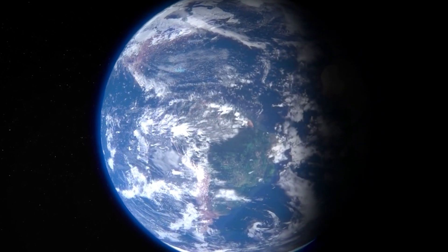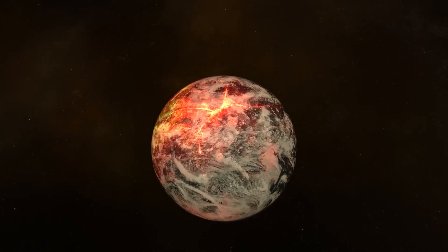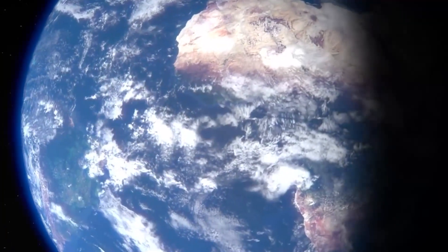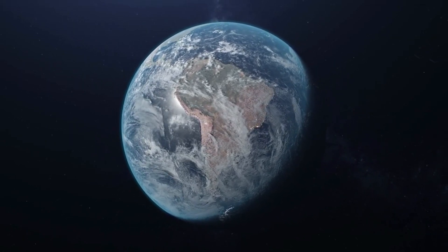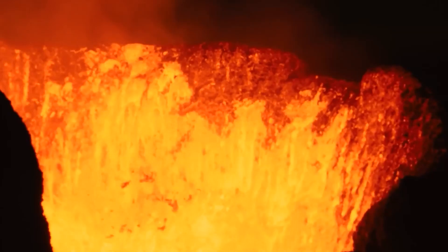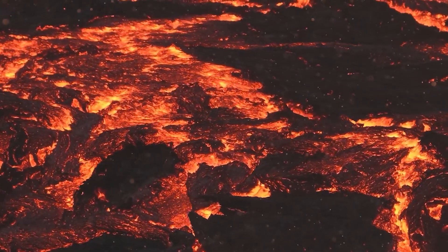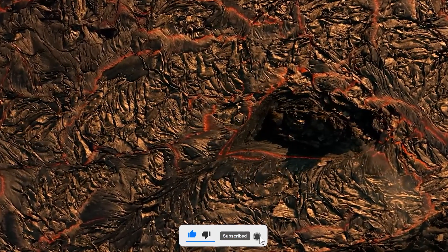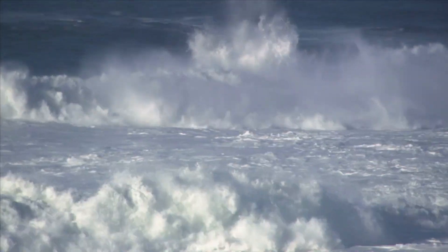The Earth has a rich and transformative history that spans billions of years. From its earliest beginnings as a hot, inhospitable ball of molten rock, the Earth has undergone countless changes, eventually becoming the diverse and thriving planet that we know today. Understanding the Earth's history is crucial for understanding our place in the universe and the evolution of life on our planet. The Earth formed around 4.5 billion years ago in the aftermath of the formation of the solar system. In its earliest stages, the Earth was a hot, turbulent place, constantly reshaped by intense volcanic activity and the impact of asteroids. Despite these harsh conditions, the Earth slowly cooled and began to develop a stable crust, paving the way for the development of oceans and the first signs of life.